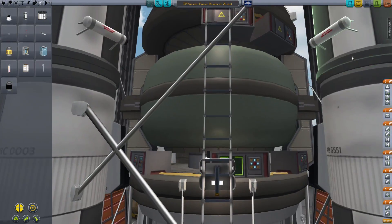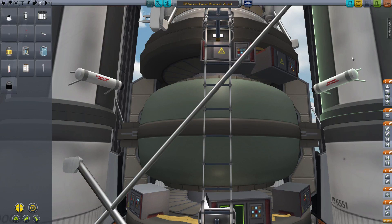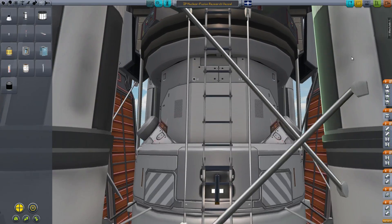Below that we have the nuclear reactor. This is a 3.75 meter part — it's ridiculously large and ridiculously heavy. I think it runs off uranium hexafluoride, and it generates a lot of heat. This heat is going to provide the power that we need for the electric engine.